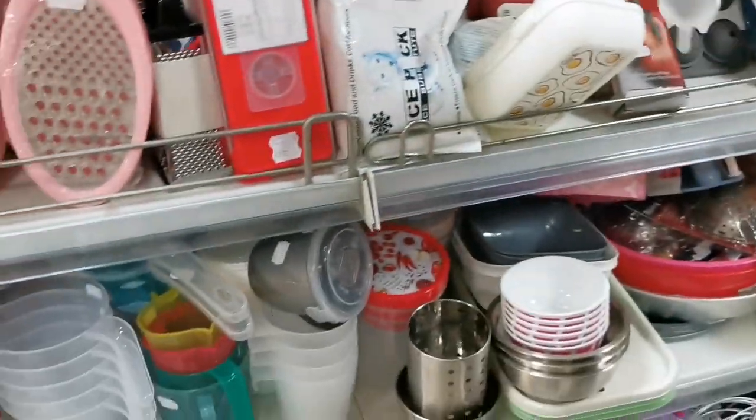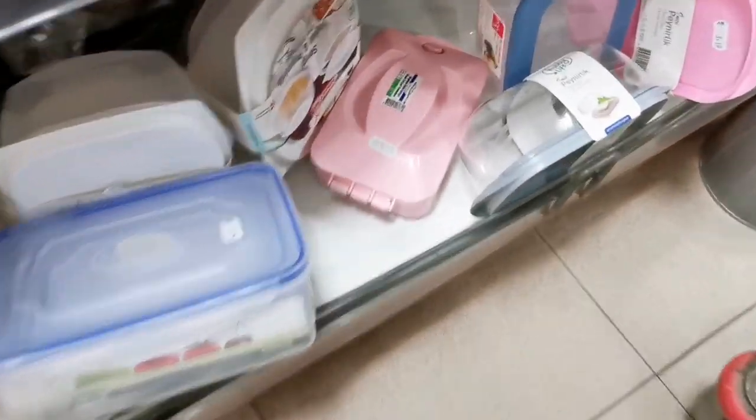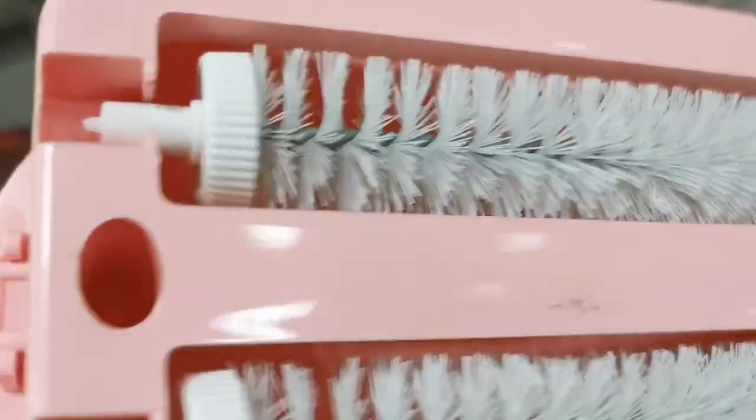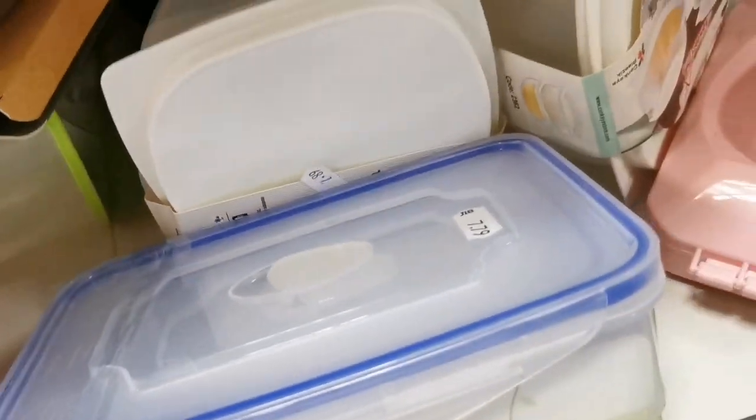They have tupperwares, maybe. Oh, look how cheap this is! Oh, this is not tupperware — this is for cleaning. Oh, I thought it was a tupperware; I bought this last time for my food at work.